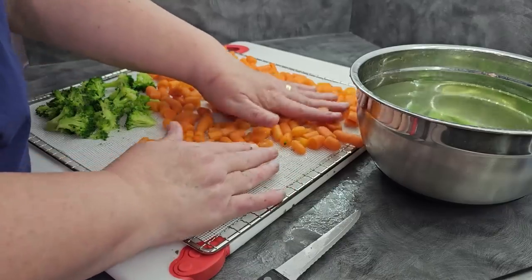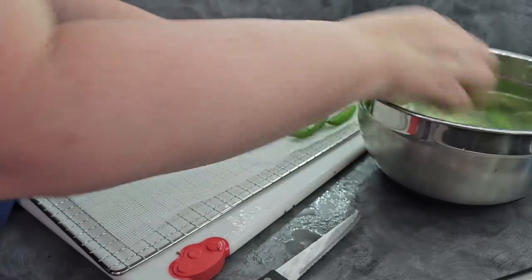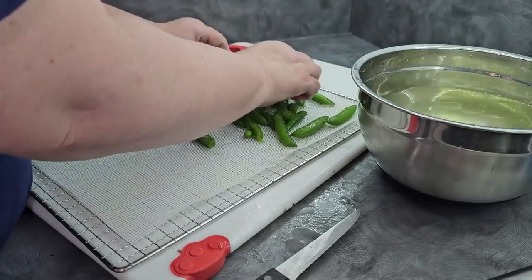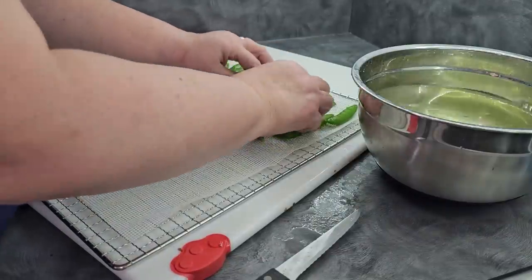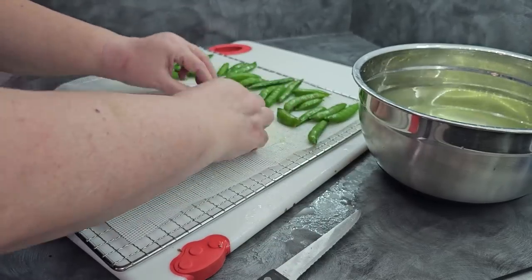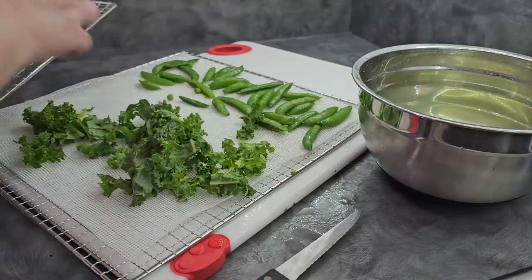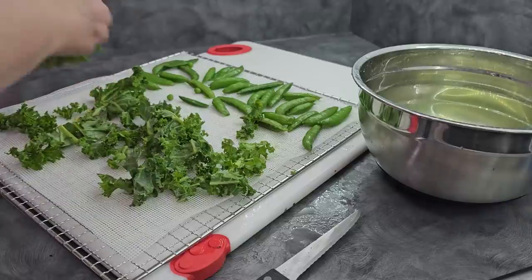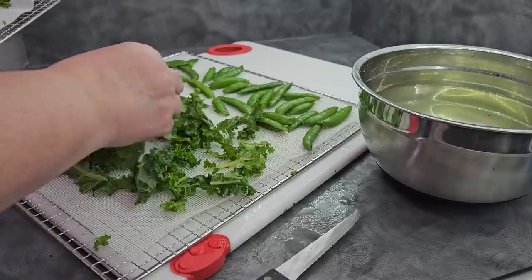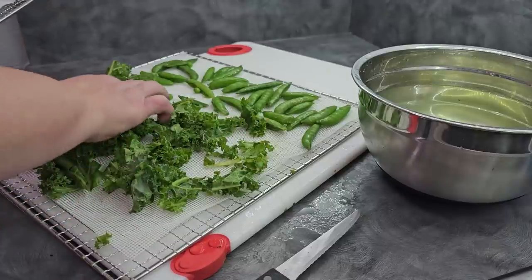I don't have quite enough room for the snap peas, so we'll do those on a separate tray along with some of the kale. What can you do with snap peas? You can season them and snack on them when done dehydrating, or leave them whole to put into meals like soups, casseroles, or stews where they'll have long cooking time to rehydrate. Because my dehydrator doesn't have quite as much space, I'm going to rearrange a couple of trays to give myself a little room.